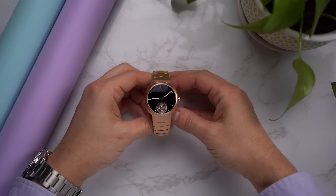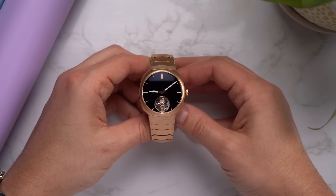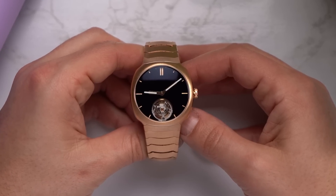Send a child to college, buy this watch. Send a child to a four-year American university, or buy this watch. And you gotta ask yourself, which one has a better ROI?